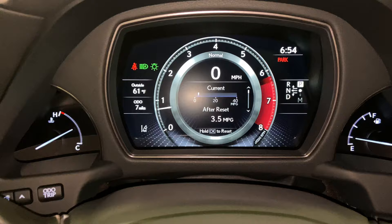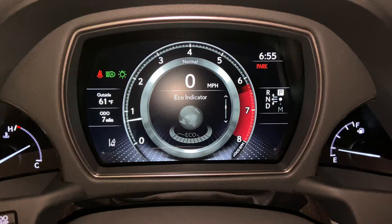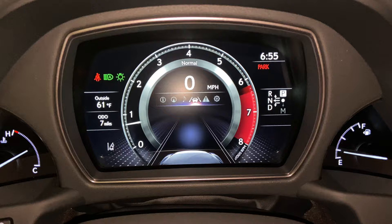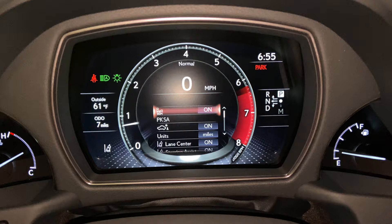With this switch, we can view vehicle information on our display. As we scroll down, we can see info such as range, eco indicator, boost gauge, tire pressure, compass, audio, radar cruise control and lane departure warning, messages, and settings.